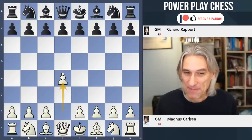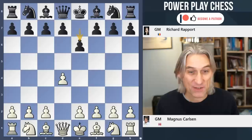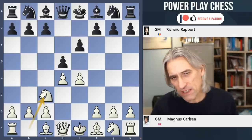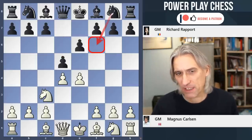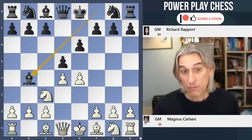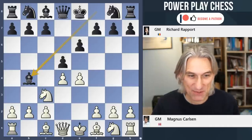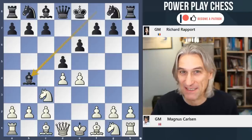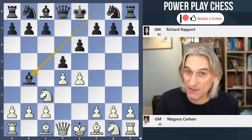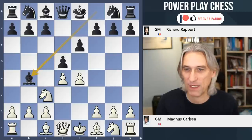Carlsen opened with d4, and Rapport offered a French defence, which Carlsen accepted. Now the trend in recent years has been to play the classical, but Rapport plays the Winawer, which one sees now and again at the top level. We saw Nepo use it in the candidates in 2020, for example. Carlsen has been using the Winawer a little bit in the Blitz and Rapid as well.